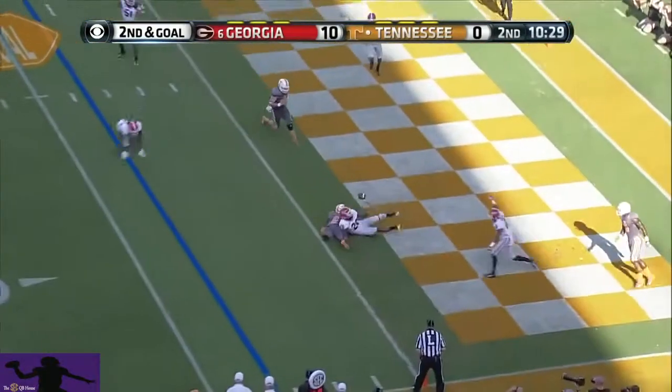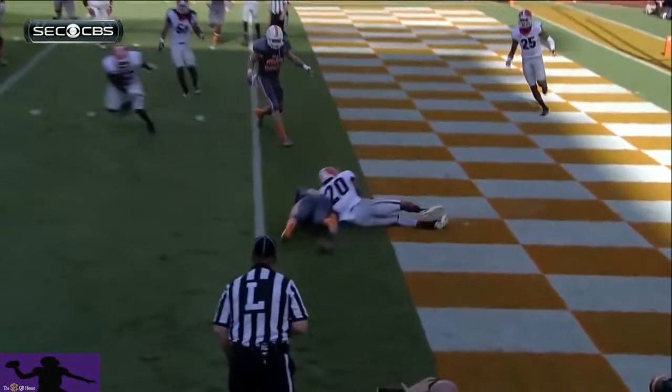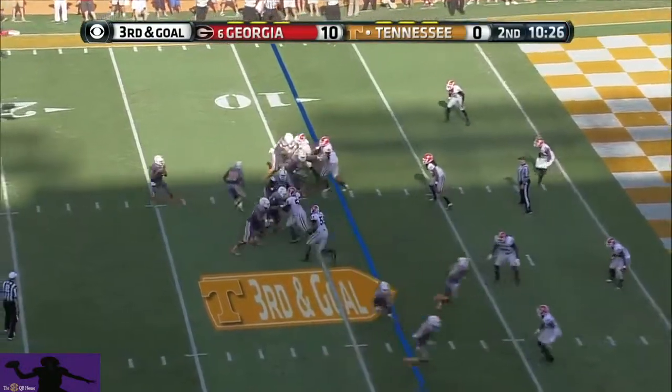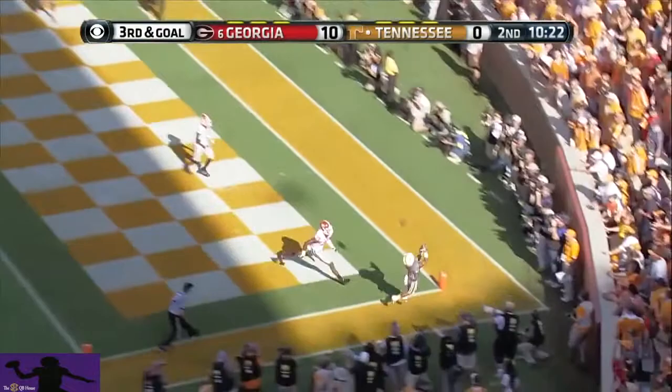Worley pumps, throws — called incomplete. Worley thought he was going to keep going. This ball was tipped at the line of scrimmage. Four-man rush, they stunt. Worley comes into the end zone — overthrow.